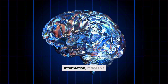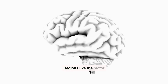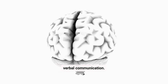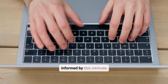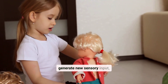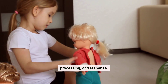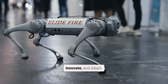Once the brain processes information, it doesn't stop there — it fuels action. Regions like the motor cortex translate these insights into physical movements or verbal communication. Whether typing on a keyboard or speaking to a friend, every action is informed by this intricate processing. What's even more fascinating is the feedback loop: your actions can generate new sensory input, creating an endless cycle of perception, processing, and response. This dynamic system is how humans continue to learn, innovate, and adapt.